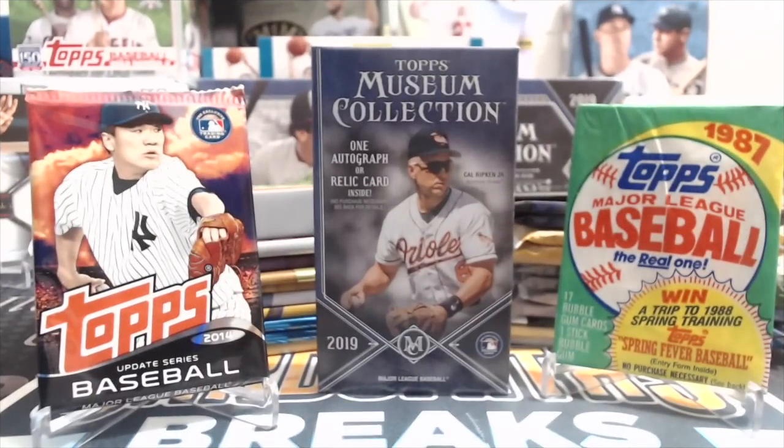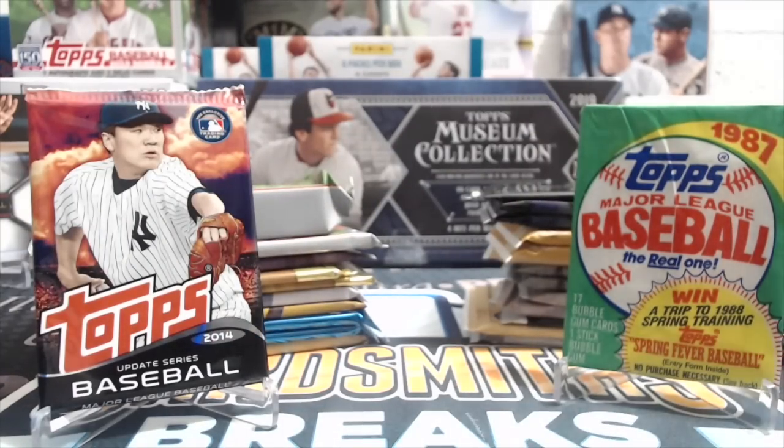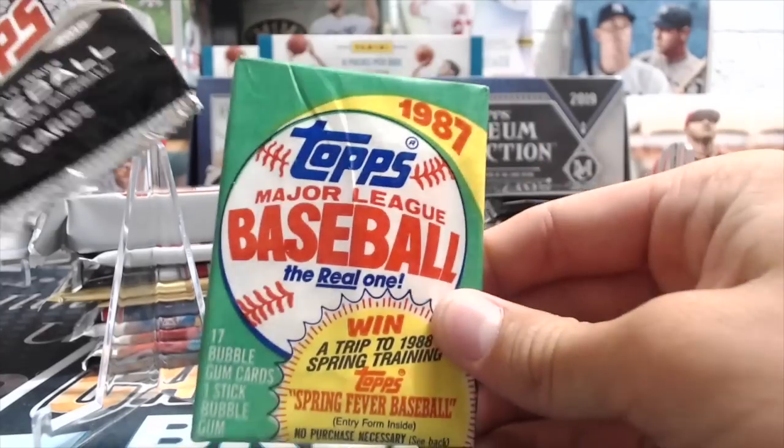Hey everyone, it's Up North Collectors here. We're opening up 26 random hobby packs — well, mostly hobby packs. We have a couple that are retail, but 24 hobby packs. It's a special one tonight because we're doing 2019 Topps Museum Collection mini box in the video as well as these other packs. We got a 2014 Update, which is a new one — there's a retail Dollar Tree pack.